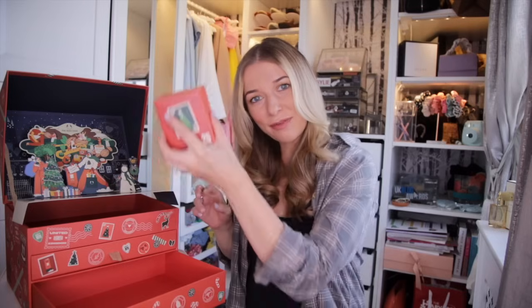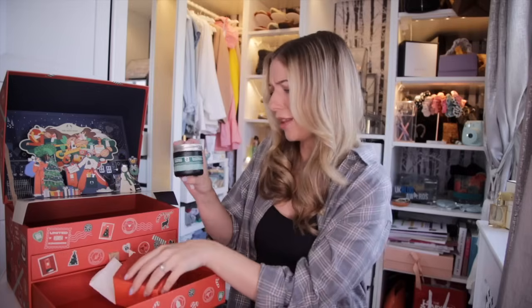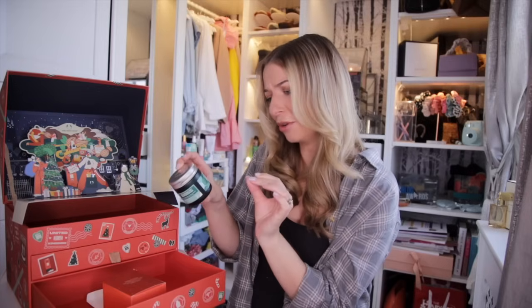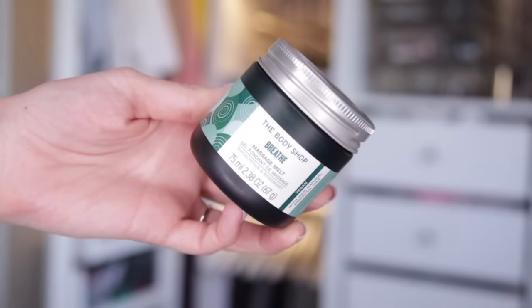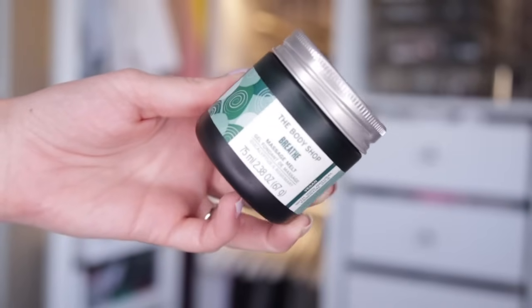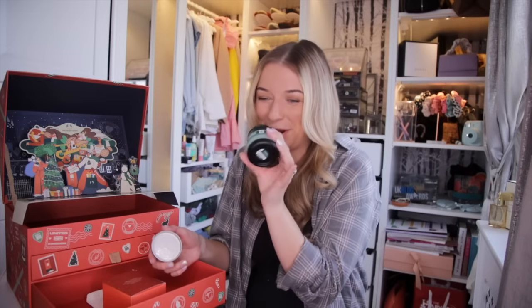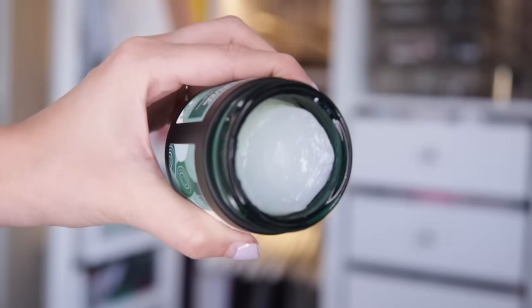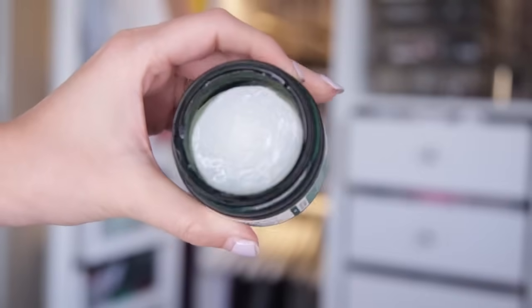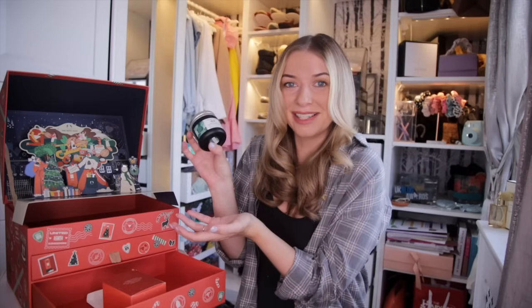Day number twenty-five — it feels so heavy. This is a brilliant final door. It's the Breathe Massage Melt with eucalyptus and rosemary inside. You can definitely smell the eucalyptus — it's so warming and dreamy. This would be perfect for a good back massage. I think this is actually my favourite product that we've received.